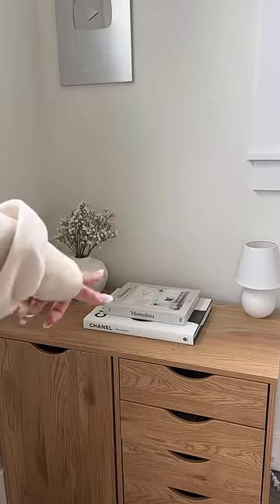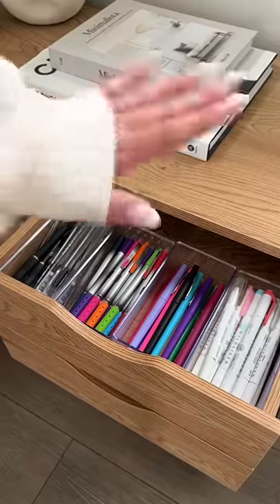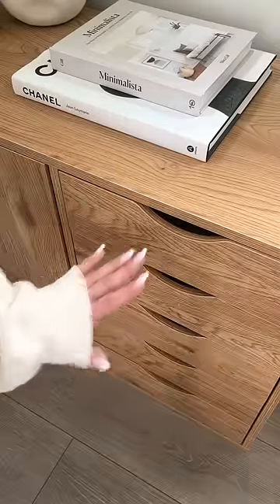This already looks so much better. Now let's do the drawers. The first two drawers have been stocked with all my prints and highlighters. Everything else will be done here.